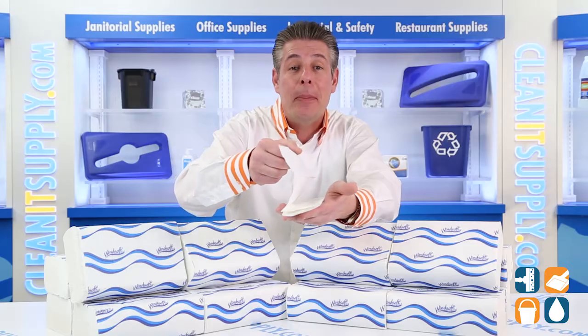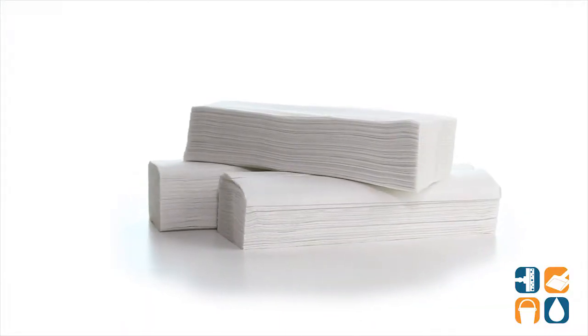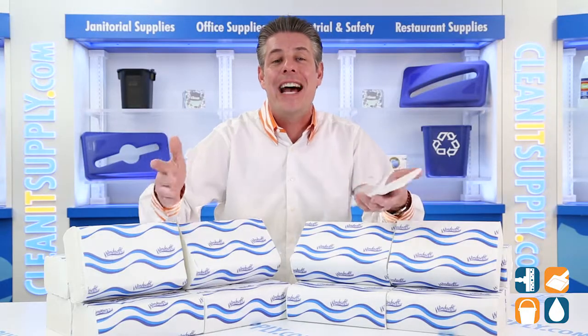These one-ply white paper towels will fit into any standard folded towel dispenser, which is ideal for any office, school, or commercial building or restroom. With 250 towels per pack and 16 packs per carton, you get 4,000 towels.